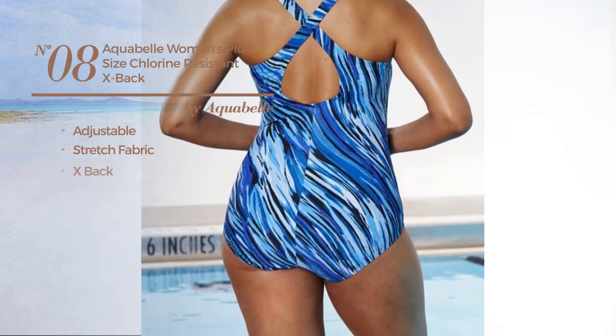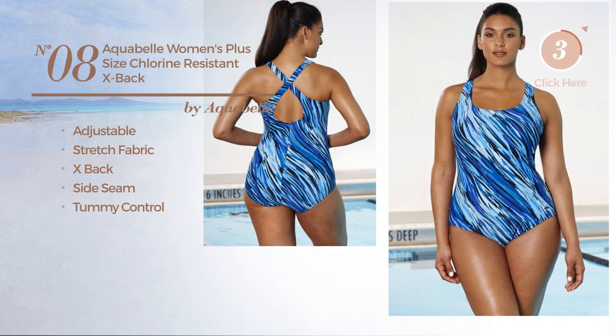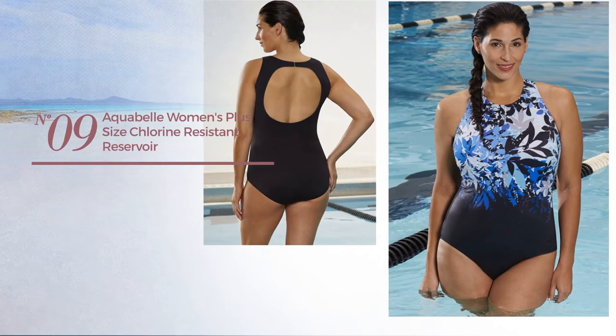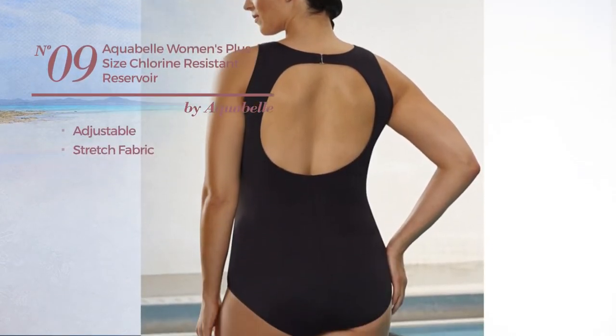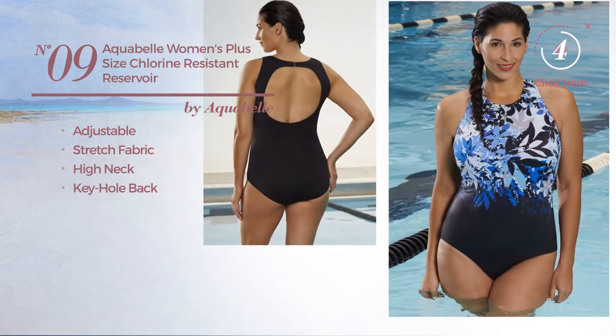Number eight: this swimsuit includes x-back, side seam, and tummy control. Available just in blue color. Number nine: crafted from adjustable stretch fabric, this swimsuit includes high neck, keyhole back, and shelf bra. Available merely in blue color.